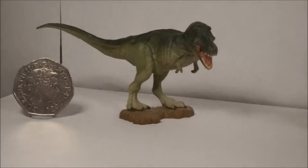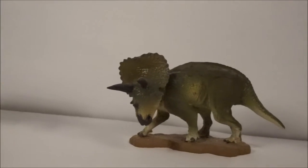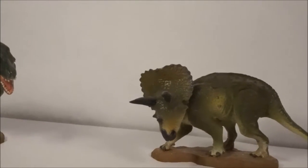We have of course T-Rex and his arch enemy Triceratops, who even has some bite marks on his crest. Great paint details as usual.